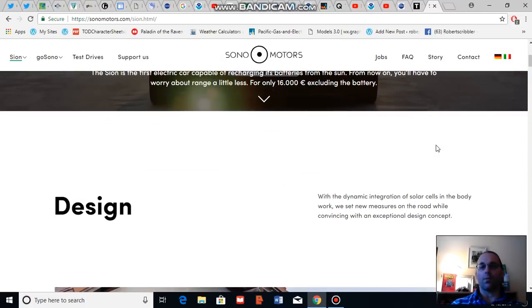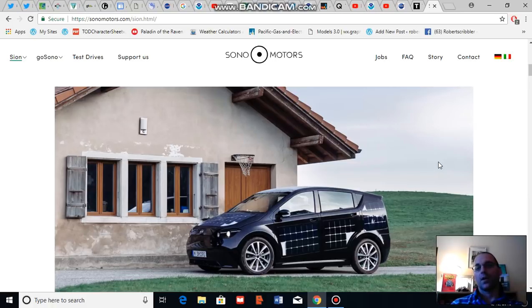How is Sono Motors able to accomplish this? First off, the price of batteries is falling very rapidly as battery production ramps up around the world and as more battery producers learn how to more efficiently produce batteries at greater scale. In addition, the cost of adding solar panels to the body of the car is actually less than the cost of a paint job, according to Sono Motors, driven by amazing economies of scale and an extraordinary positive learning curve when it comes to solar energy.